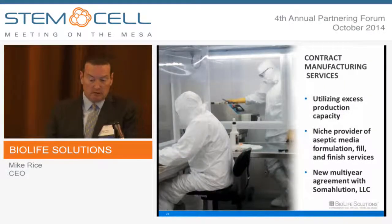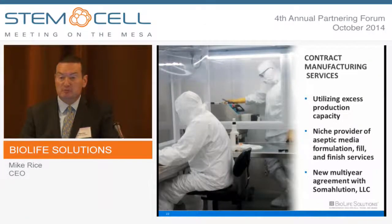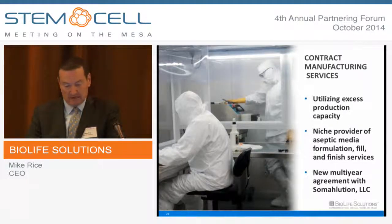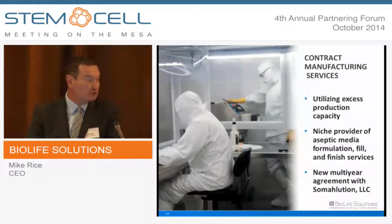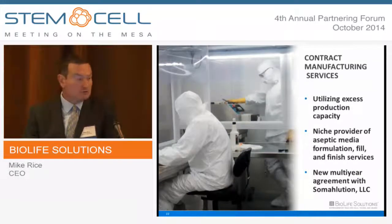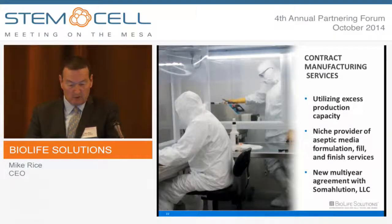We run a very opportunistic but niche contract manufacturing business doing aseptic media formulation fill-in-finish for a small number of customers that are not competitive to our own offerings. We overbuilt our production capacity over the last few years — we're ready for RegenMed to take off. In the meantime, we have expertise in GMP, high-quality aseptic formulation fill-in-finish, doing a reasonable amount of business at decent margins. Last year, half the revenue came from one contract manufacturing customer. That customer moved away in March, but in July we announced a new long-term agreement with a company called Somolution, where we're going to manufacture DuraGraft — a new saphenous vein storage solution for CABG and other vascular access surgeries. We're deep in the process engineering and validation phase with Somolution.